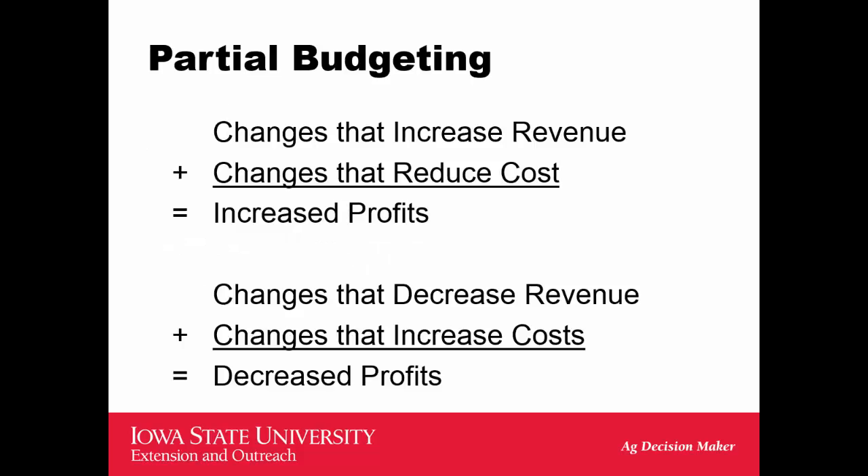Cost of crop production always drives what happens in the industry. Changes that increase revenue or reduce costs result in increased profits, while changes that decrease revenue or increase costs result in decreased profits.